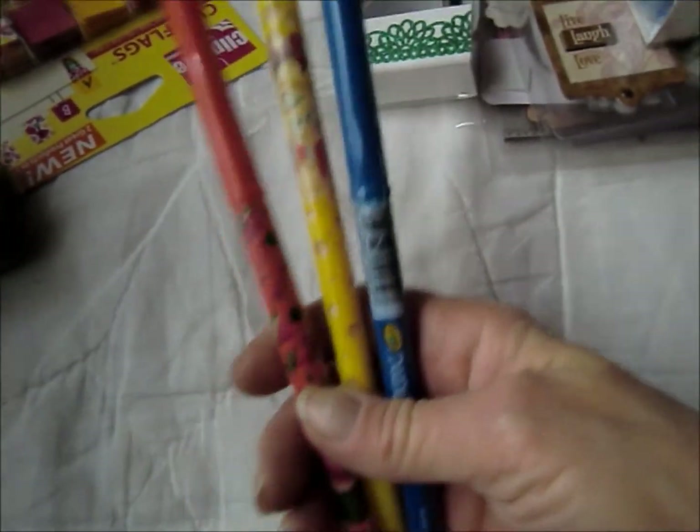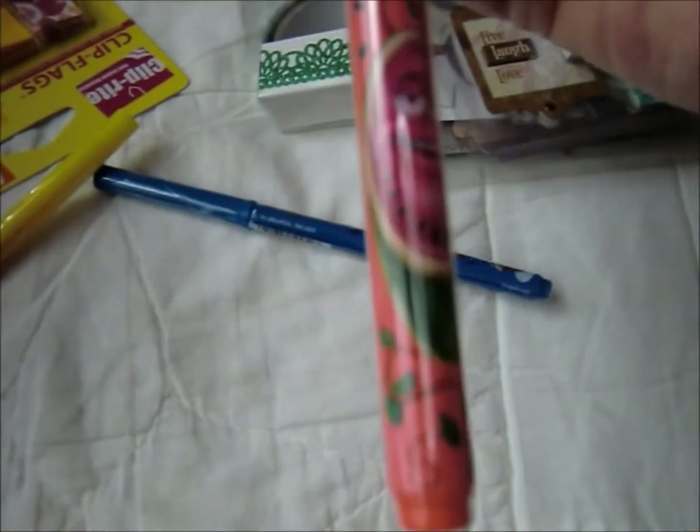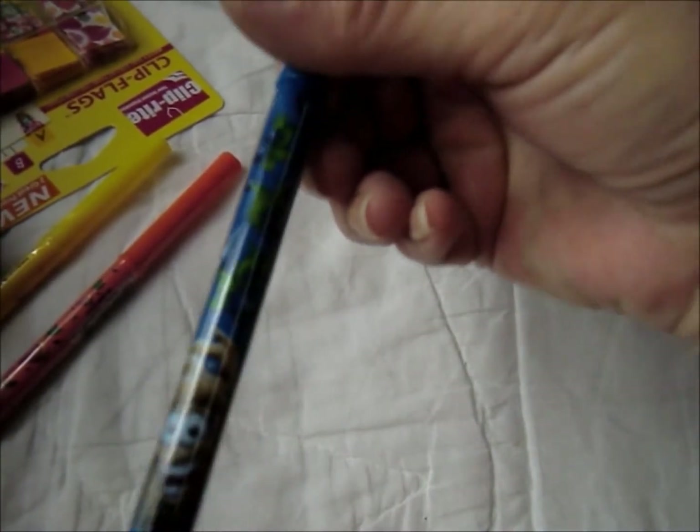I also got these three markers — they were on sale for a penny a piece. This one smells like popcorn, and it really does. This one smells like watermelon, and it really does. This one smells like blueberry muffin, and I don't know if it does or not because I haven't smelled that one.